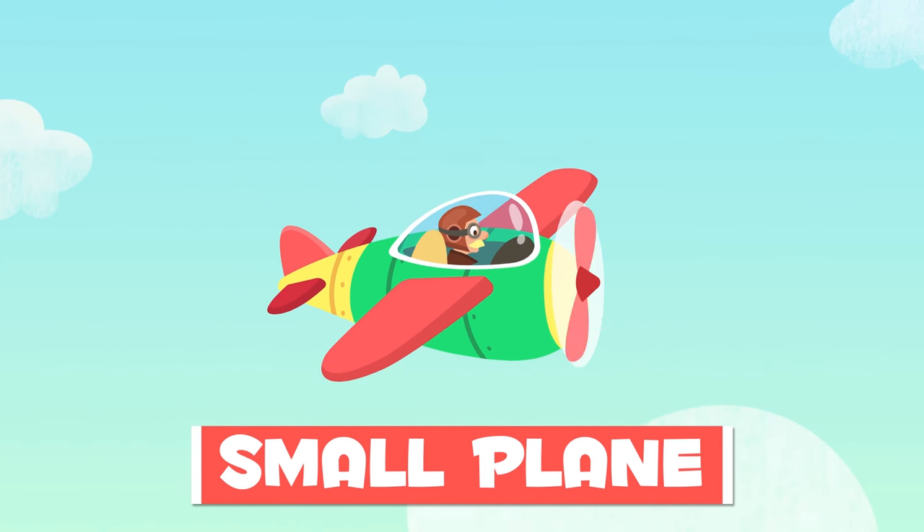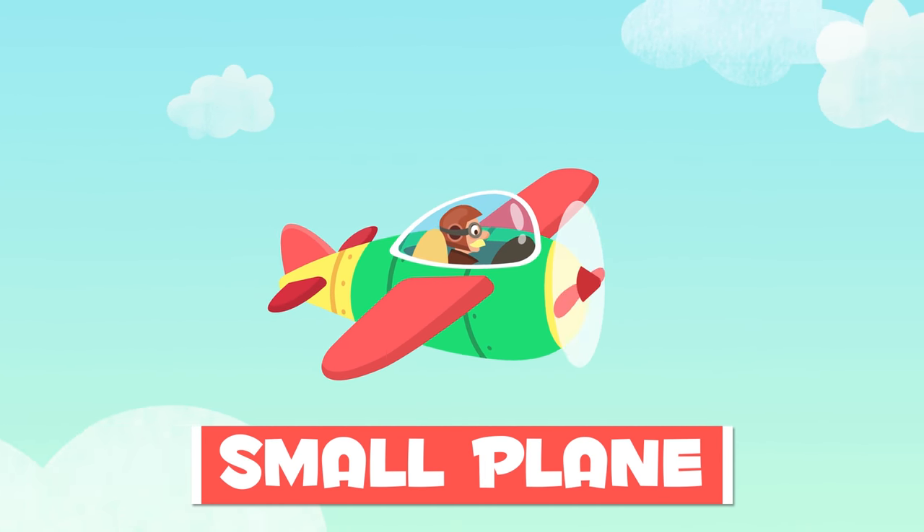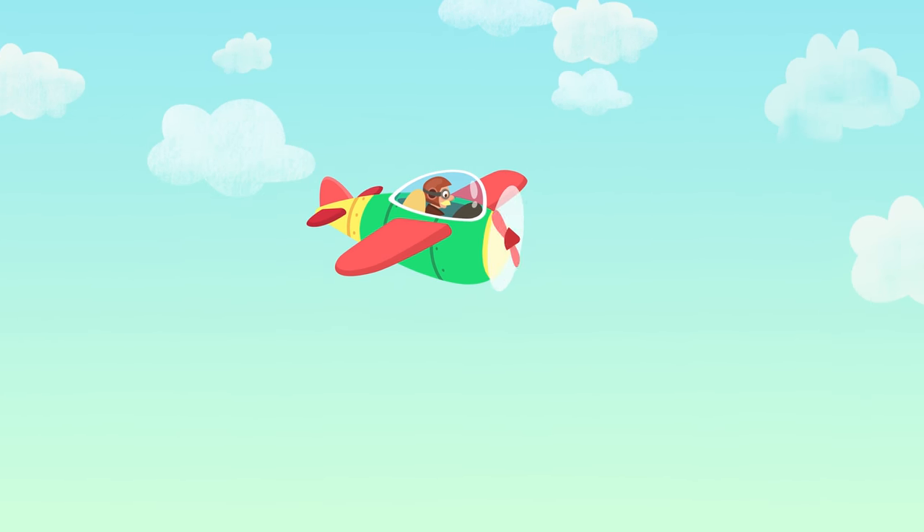This is a small plane. It can only fit a small number of people. It can fly lower and closer to the ground.